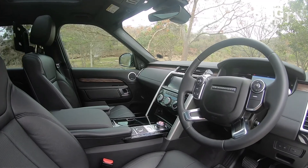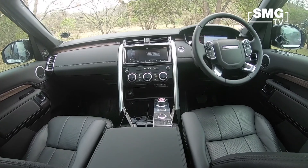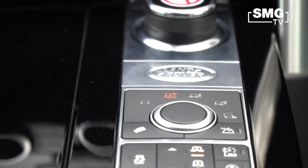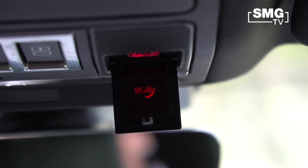An additional suite of the InControl app is the 10-inch touchscreen inside the vehicle, where everything is operated similar to a tablet. You can access all your various functions and features within the vehicle via the touchscreen.